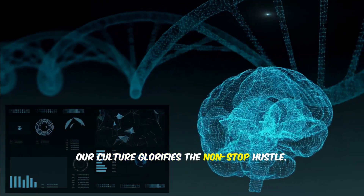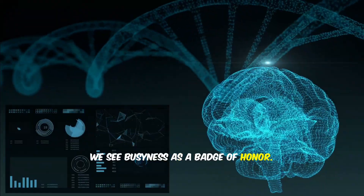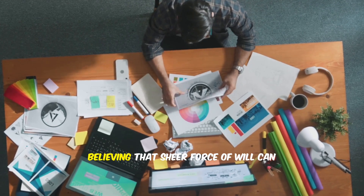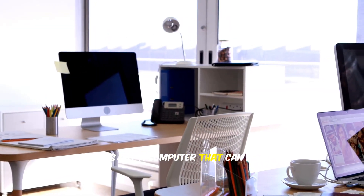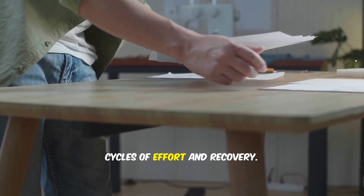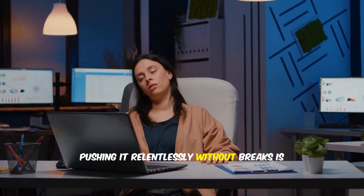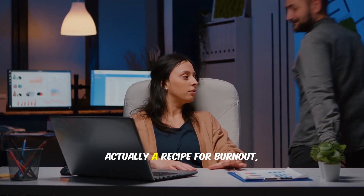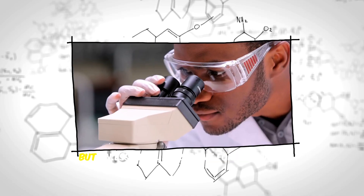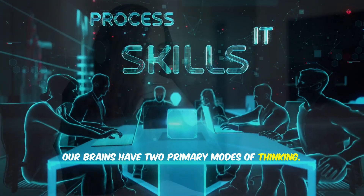Our culture glorifies the non-stop hustle. We see busyness as a badge of honor, equate long hours with high output, and try to power through complex problems believing sheer force of will can conquer any cognitive challenge. But the brain doesn't work that way. It's not a computer that can run indefinitely at maximum capacity — it's a biological organ that operates in cycles of effort and recovery. Pushing it relentlessly without breaks is not a strategy for peak performance; it's a recipe for burnout, diminished creativity, and sloppy thinking. The science is clear: strategic pauses are an essential ingredient for sustained intellectual work.